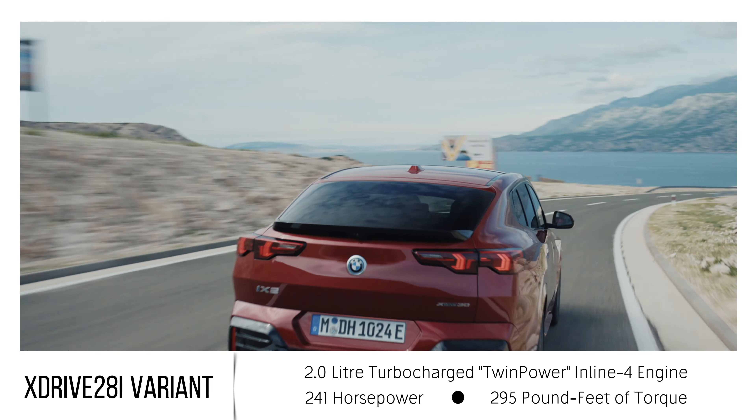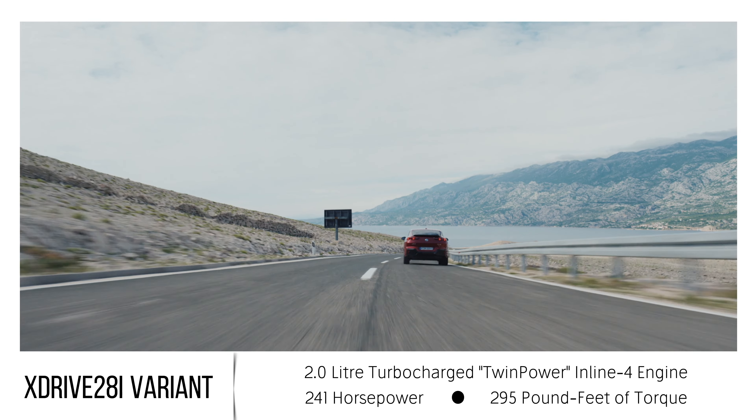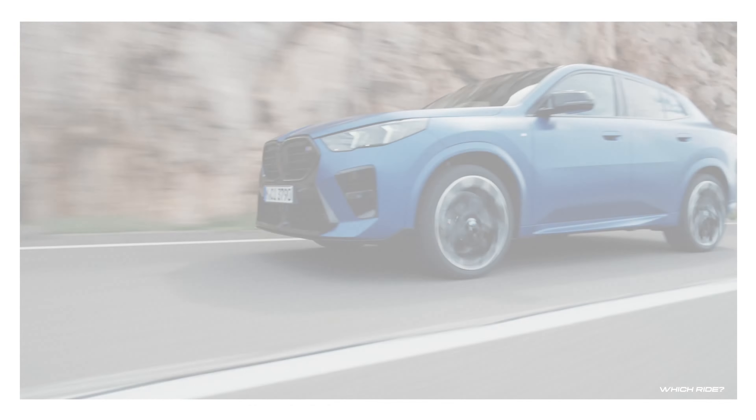This engine utilizes the Miller cycle for additional efficiency, ensuring a balanced performance that doesn't compromise on fuel economy.